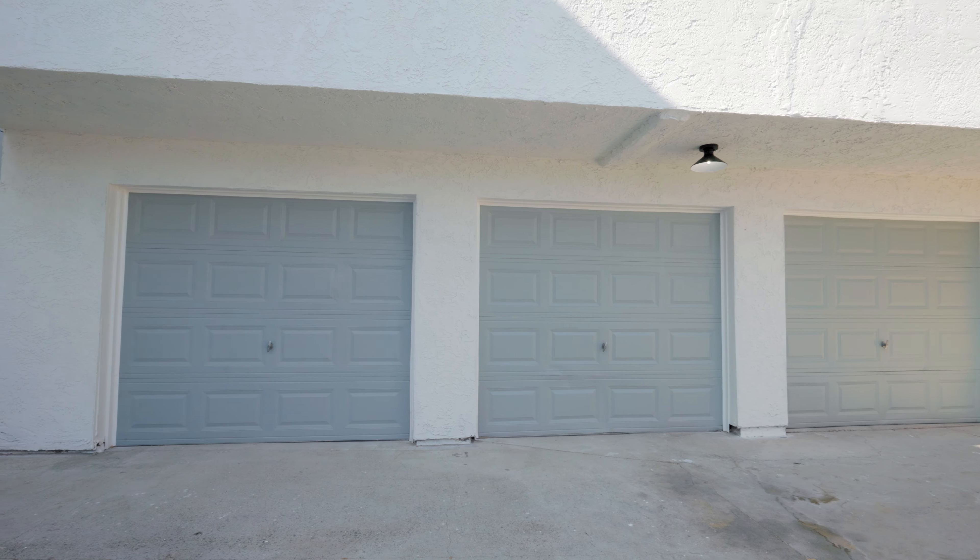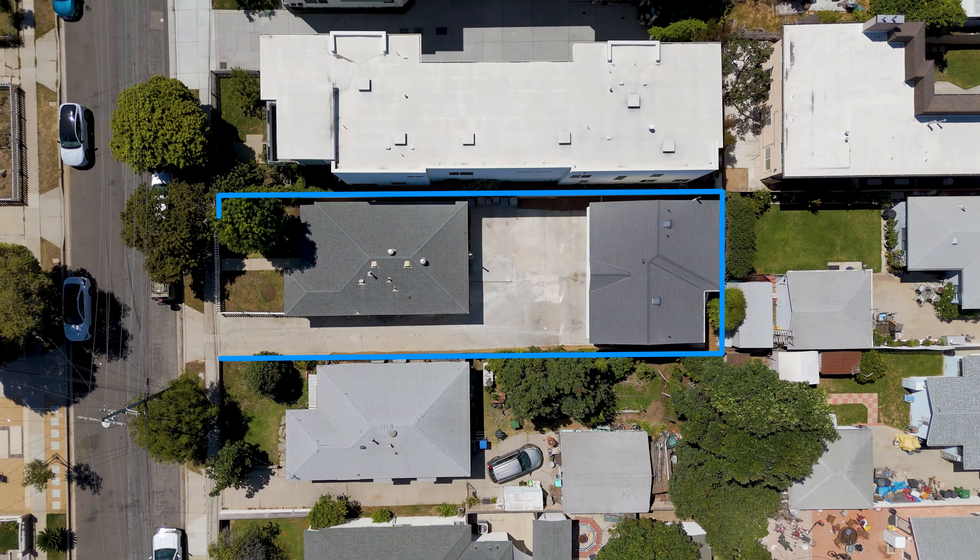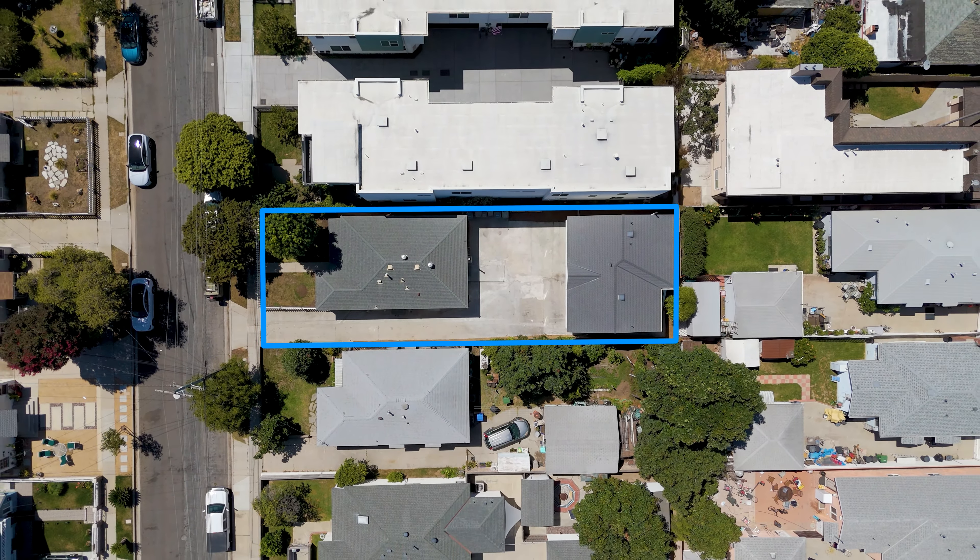On an over 5,200 square foot lot, you can't dream up a better scenario for multi-generational living or to create a strong rental property.